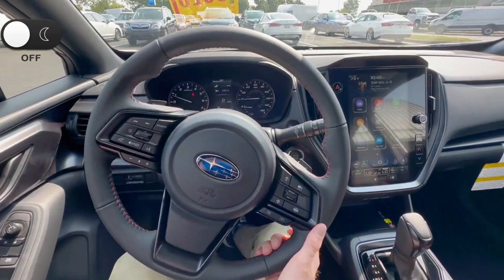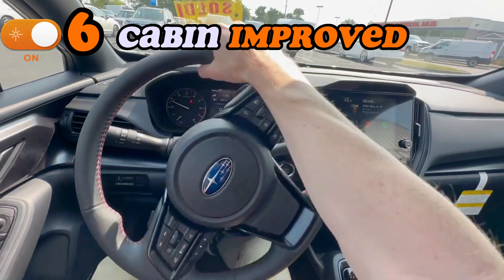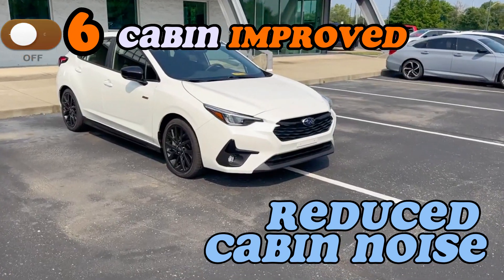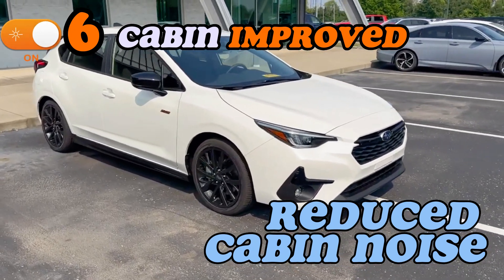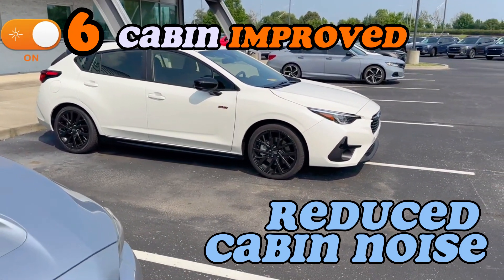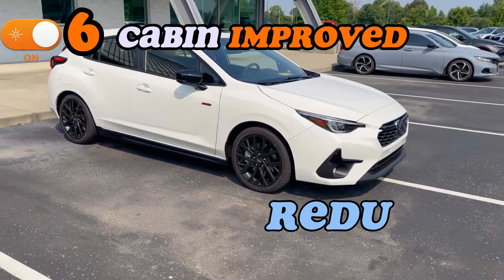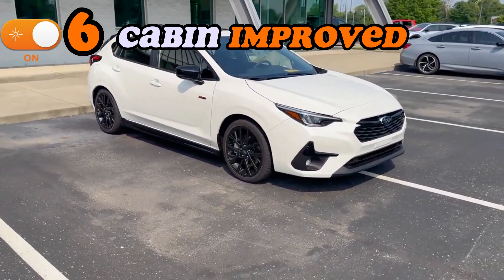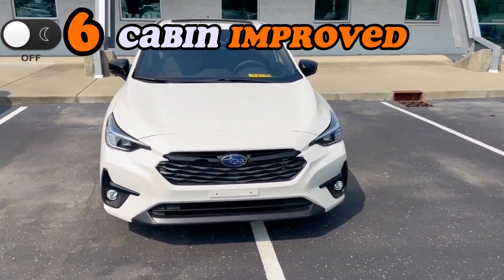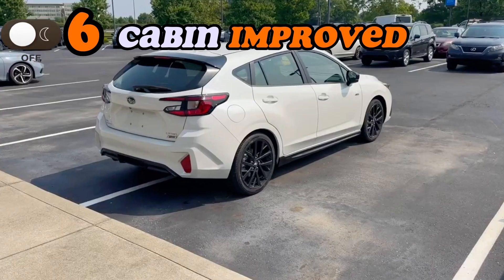Point six is the cabin. When you step into the Impreza's cabin, there's a significant reduction in road noise and a heightened level of comfort. The quieter interior allows you to fully immerse yourself in the driving experience and appreciate the engine's character in the absence of outside distraction. The road noise and distraction from outside is very much reduced in this 2024 model year Impreza.